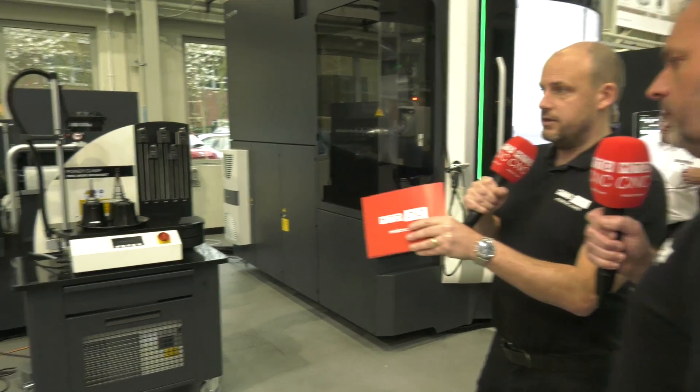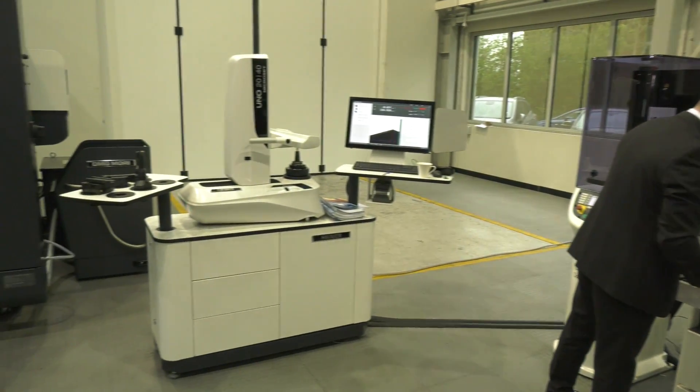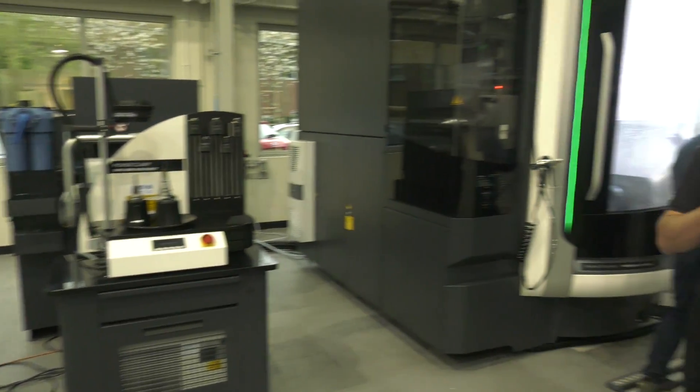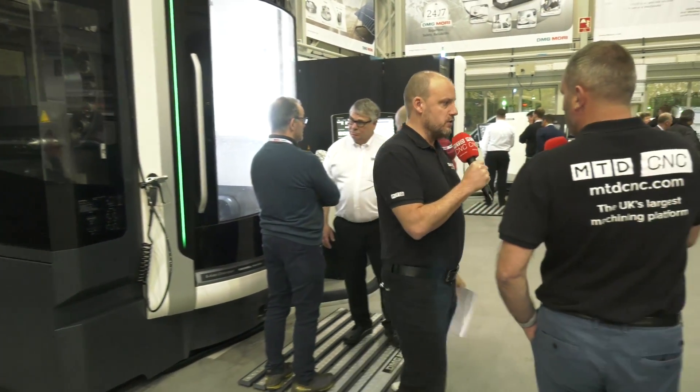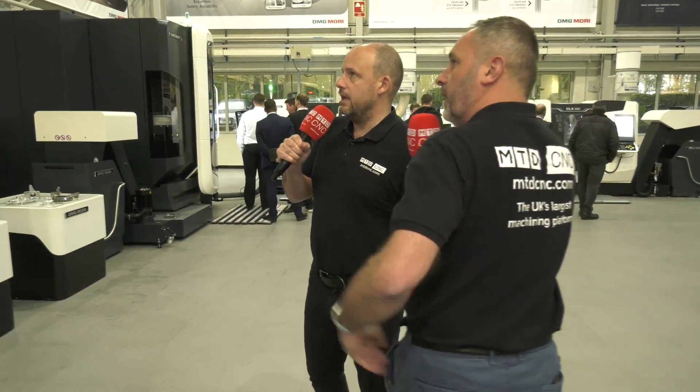When you buy a precision or high-speed machine making complicated parts, you need quality tooling — and that's what we have here with tooling solutions from Hamer. You've got tool preset, balancing machines, and shrink fit technology. If you're buying a quality machine tool, why put cheap tooling in it? You can see the quality tooling on display here.